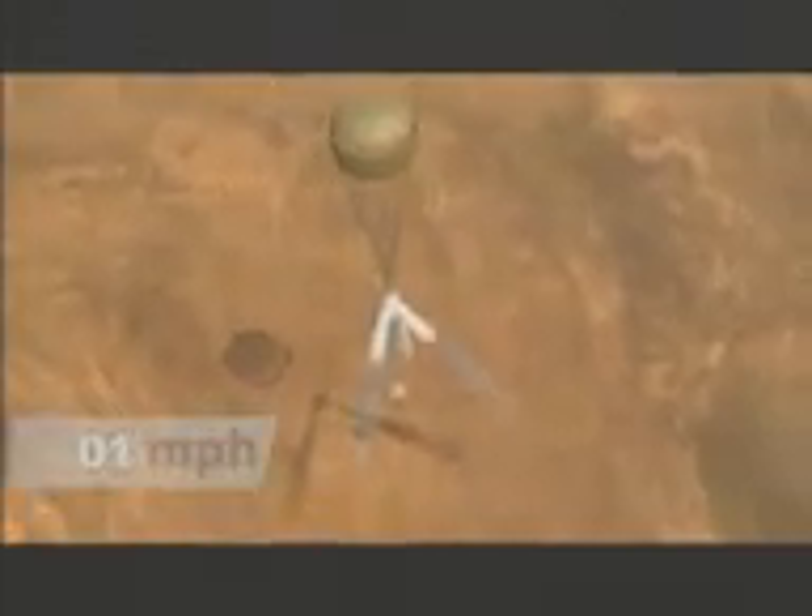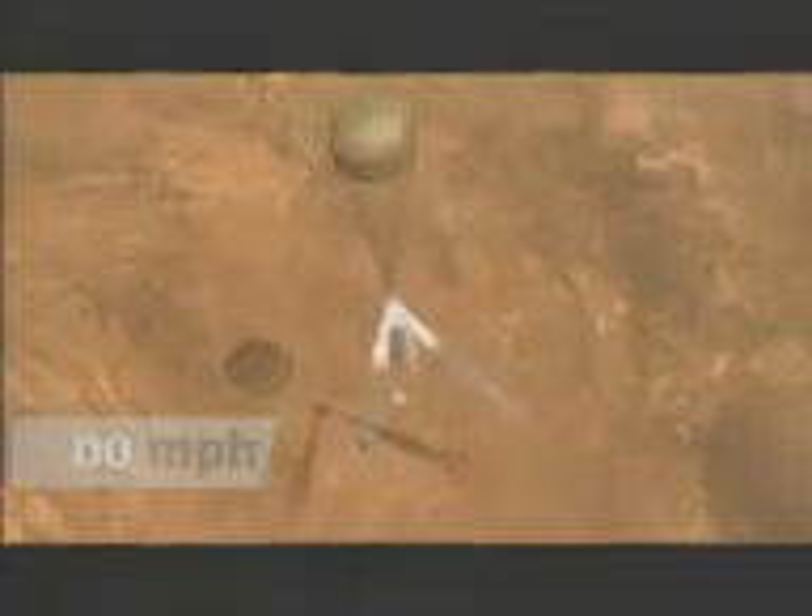About five seconds before we hit the surface of Mars, we inflate the airbags and the lander, then we light the retro rockets. The retro rockets bring the whole system from about 150 miles an hour down to zero, about 15 to 20 meters off the surface. And then we cut the bridle, and the airbag falls the final distance to the surface.